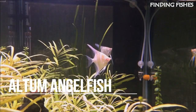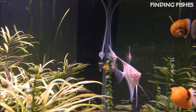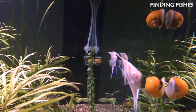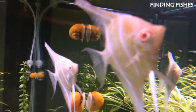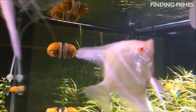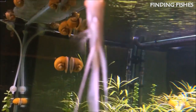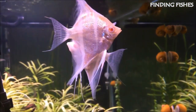Altum angelfish is one of three kinds of freshwater angelfishes and is the largest representative of its kind. The fish's typical natural biotope is a small lagoon or stream deep in the jungle, whose maximum depth during the dry season is about 2 meters. Their dorsal and anal fins sweep up to 35 to 40 centimeters, and they are very long.